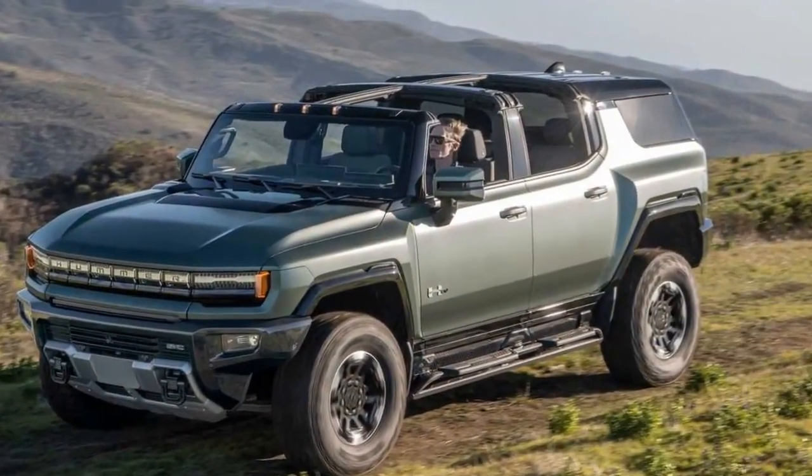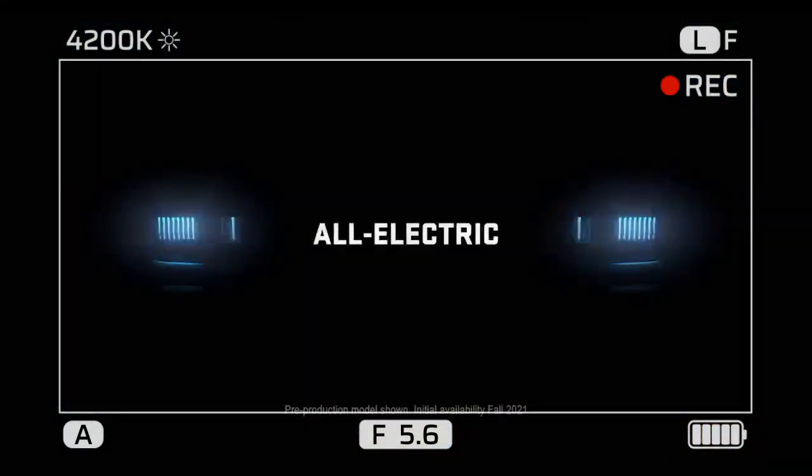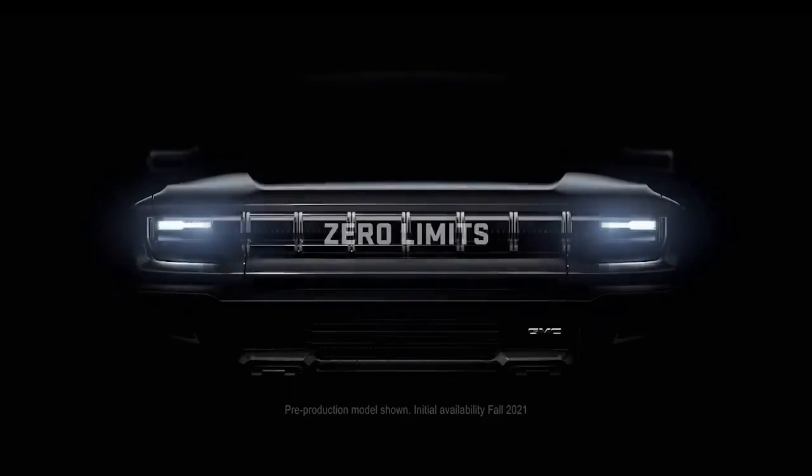This translates to the same commanding power, attitude, and price tag. Opt for the 3X and you're looking at 1,000 horsepower and a blistering 0 to 60 mph acceleration of 3.1 seconds.